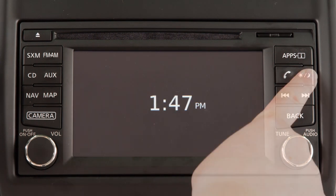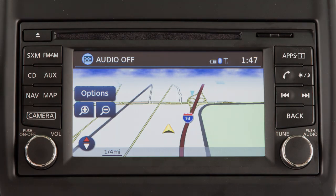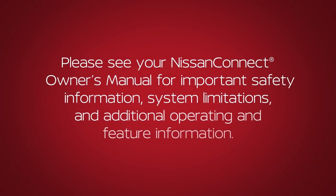To fully resume the display, press the Day-Night Off button. Please see your Nissan Connect Owner's Manual for important safety information, system limitations and additional operating and feature information.